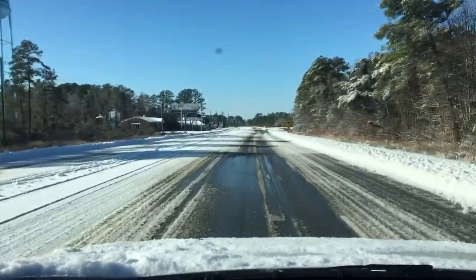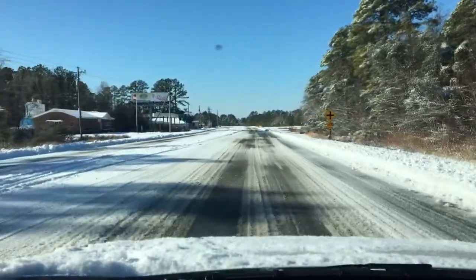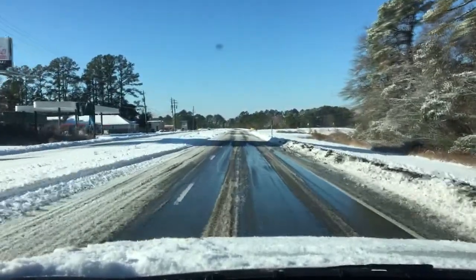We're on Highway 55 now. The road looks a lot better than Broad Creek, but looks can be deceiving. Even though we can see pavement, that doesn't mean there's not ice underneath.